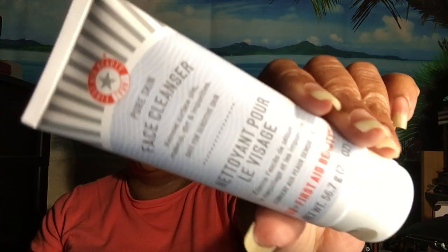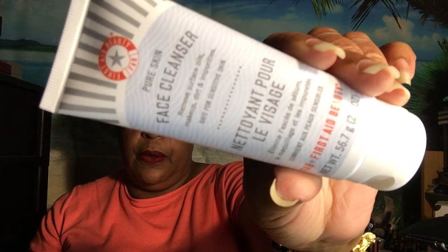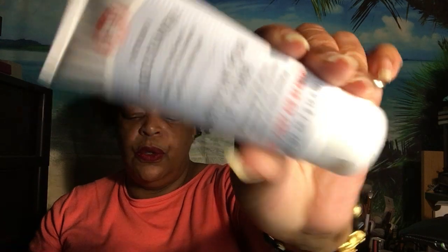The next one is from First Aid Beauty — this is the Pure Skin Face Cleanser. The full size of this one here is $34. You use it every single day and at night. This one here is 5.67 ounces, which is 2 ounces. The full size is 8 ounces at $34. I love getting face wash.